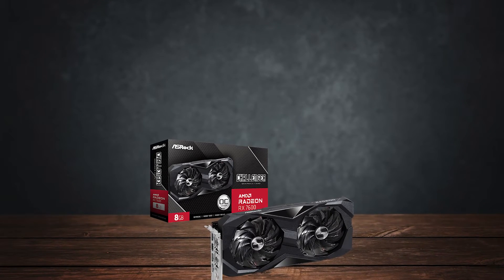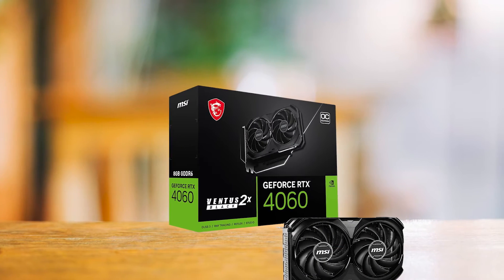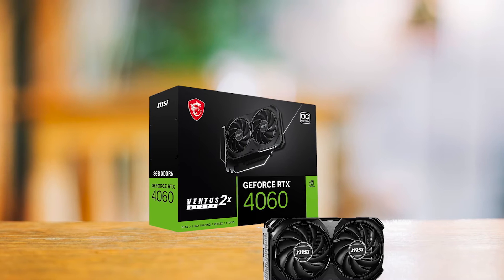Comparing it to Nvidia, the card gives a tough time to the more expensive RTX 4060, and even beats it in some titles.